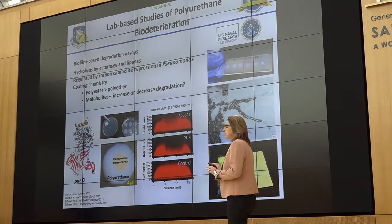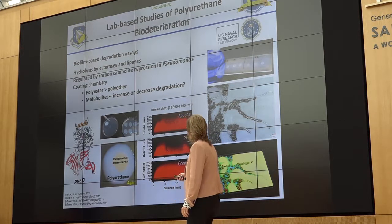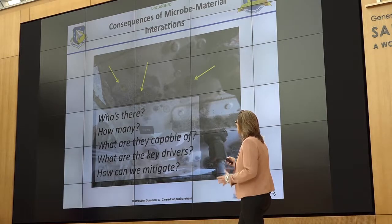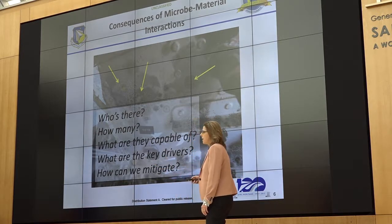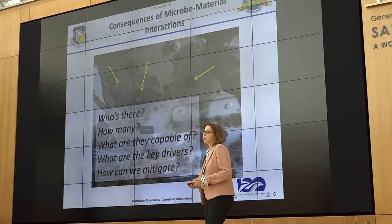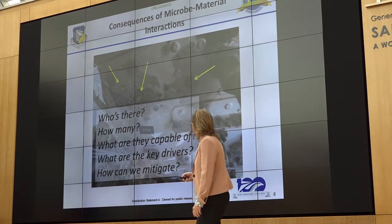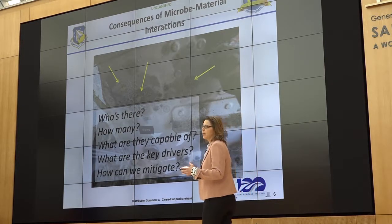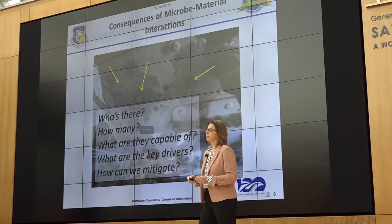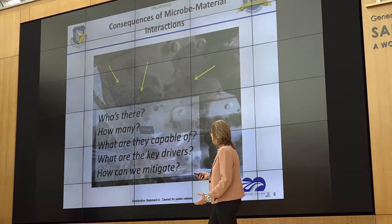This gives us a background-level understanding of the mechanisms these organisms are using to degrade. When we go into these systems, we want to answer questions that many other speakers have posed: who's there, how many are there — that's really important to us — what are the consequences of those particular loads of bacteria and fungi, what are they capable of, and what are the key drivers of this kind of degradation? What metadata, such as water, humidity, and temperature, are driving this? And once we have an understanding of that, how can we mitigate the system?